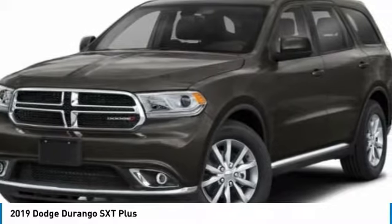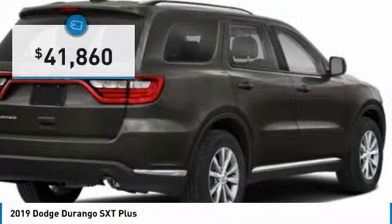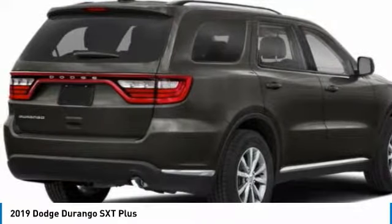Underneath are sturdy body-on-frame mechanicals and the option for a powerful V8 engine, and is priced below $45,000. Here are some of this vehicle's great options.